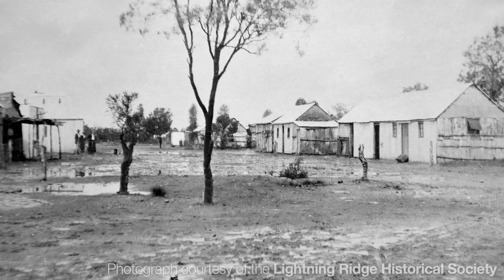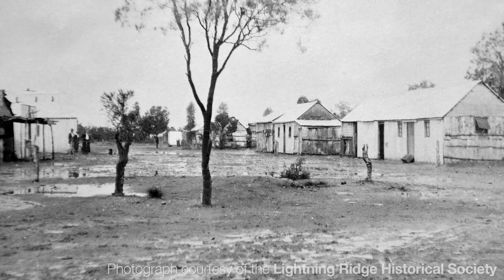A century ago, things were much, much worse. The roads were dirt, and they turned into quicksand when it rained. Motor cars were rare and unusual. Mail services were slow and unreliable. To cut a long story short, people really had to make do with what they had, and that meant often finding ingenious solutions to problems.